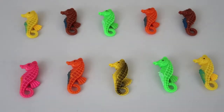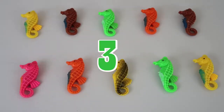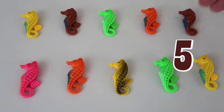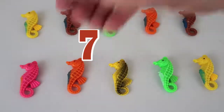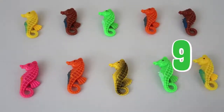Let's count them forwards now! One! Two! Three! Four! Five! Six! Seven! Eight! Nine! Ten! Those are our seahorses — ten seahorses!